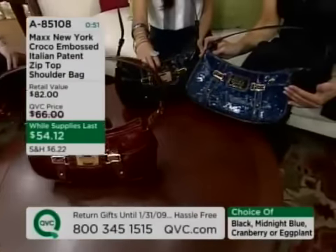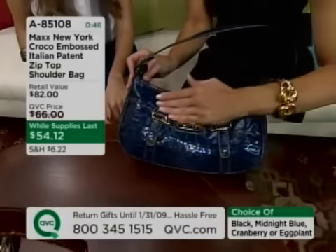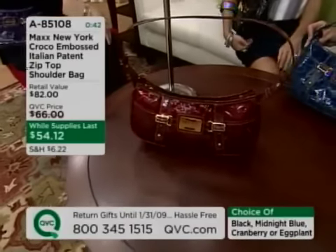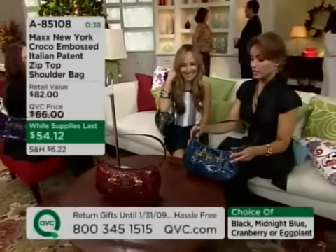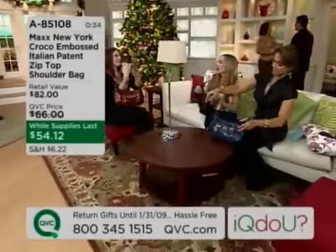It's an east-west bag — you can fit a lot into it, but it doesn't feel like a big bag at all. All the top stitching, all the details, all the hardware — that Max New York plate in the front is really, really pretty. The eggplant is completely sold out, so Melissa is going to have to grab the cranberry.